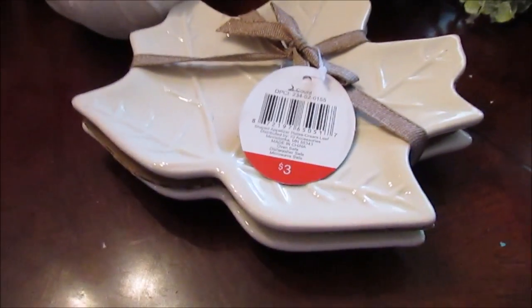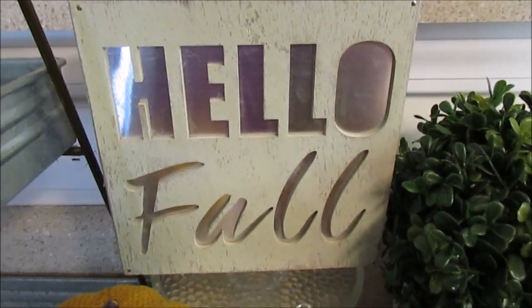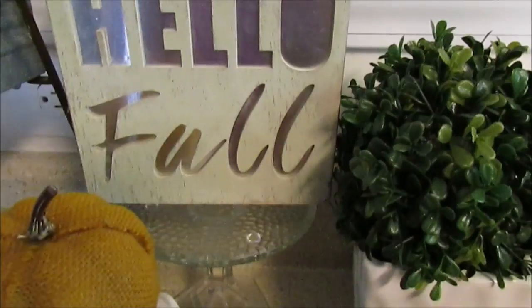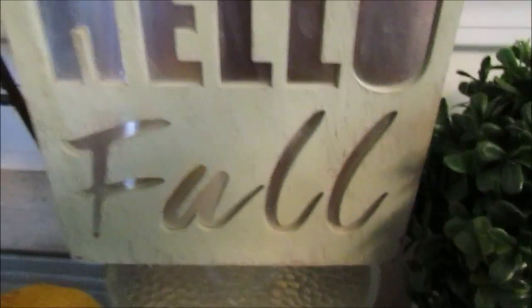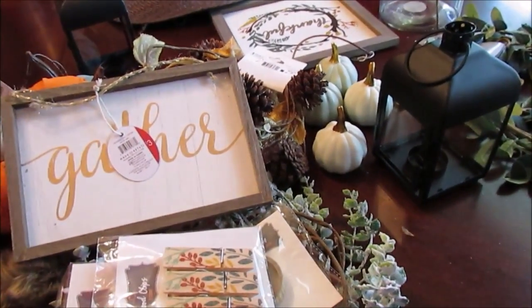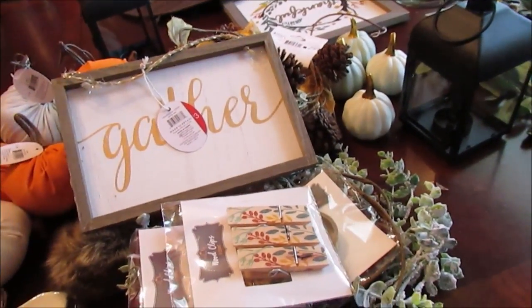I think there's one more thing — I did pick up the 'Hello Fall' sign. I was about to put it back but I ended up keeping it. I have it up near my little breakfast bar area. It's three dollars and has a sage green, kind of rustic wood look.